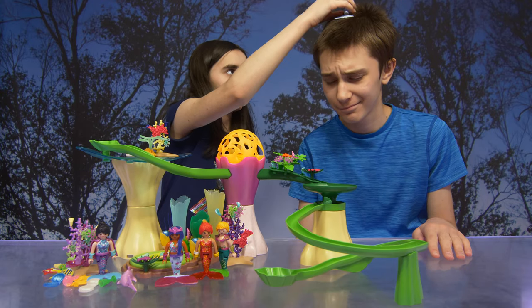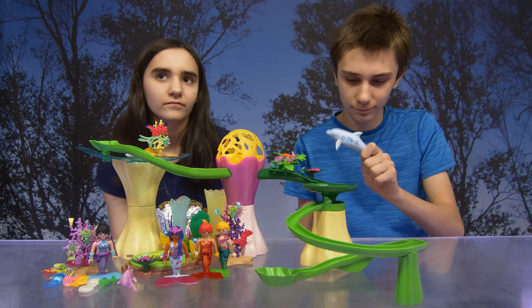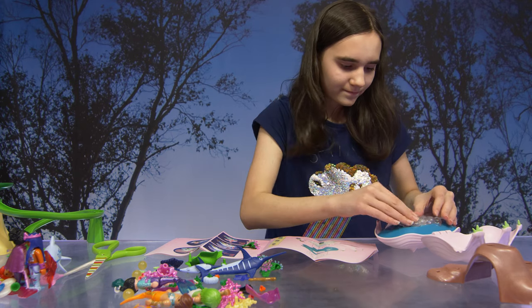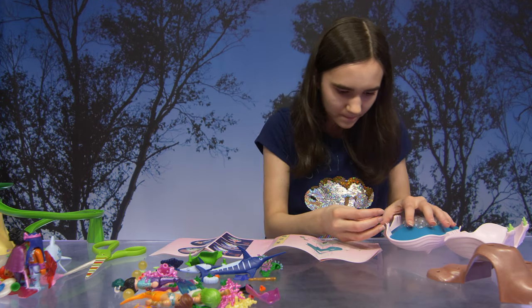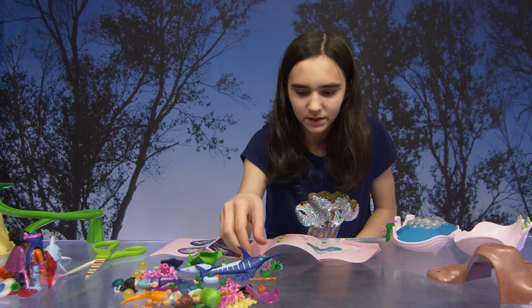So next, Lindsay is going to put the Pearl Shell Nightlight set together over on this side of the table. We'll move this one over. Oh, that looks cool! Putting on some nice greenery — there it is.